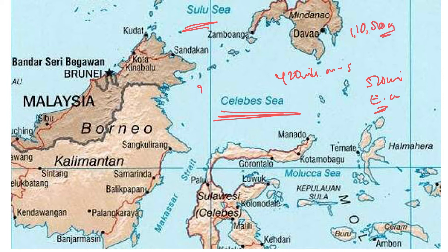The Celebes Sea has a maximum depth of twenty thousand three hundred feet. South of Cape Mankalihat, the sea opens southwest through the Makassar Strait into the Java Sea.